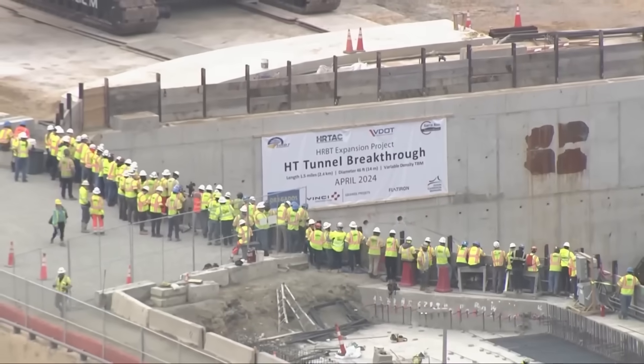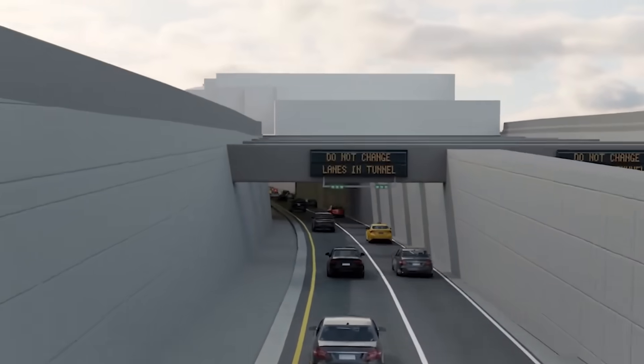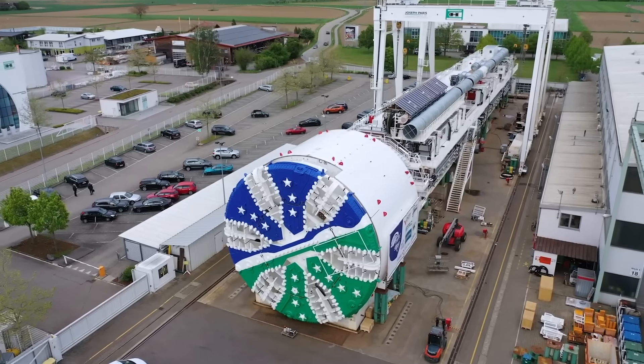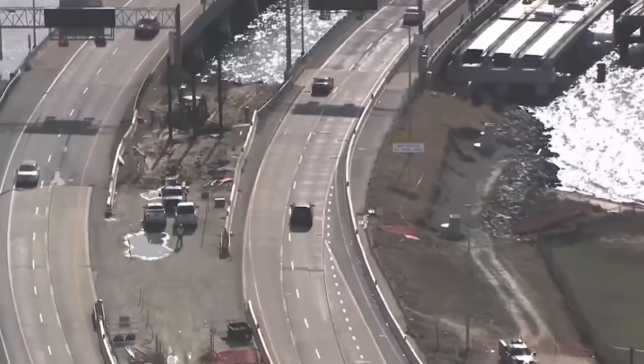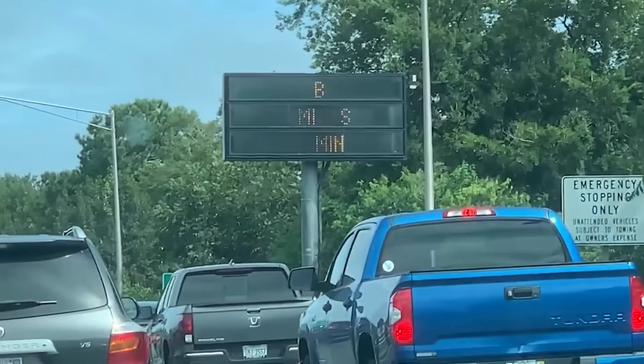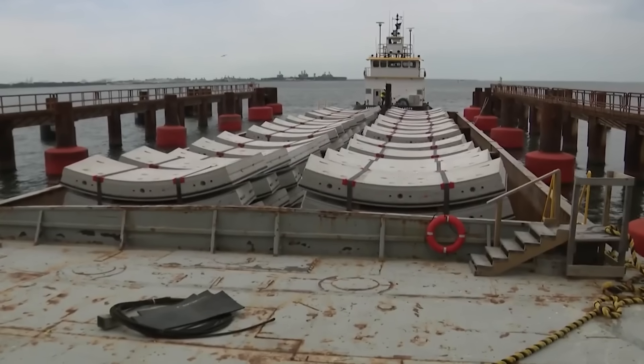The Hampton Roads Bridge Tunnel Expansion is a bold attempt to future-proof a vital artery of American infrastructure. From colossal tunnel boring machines to unprecedented logistical challenges, this is the story of how one of the country's most traffic-clogged corridors is being reborn, one mile at a time.